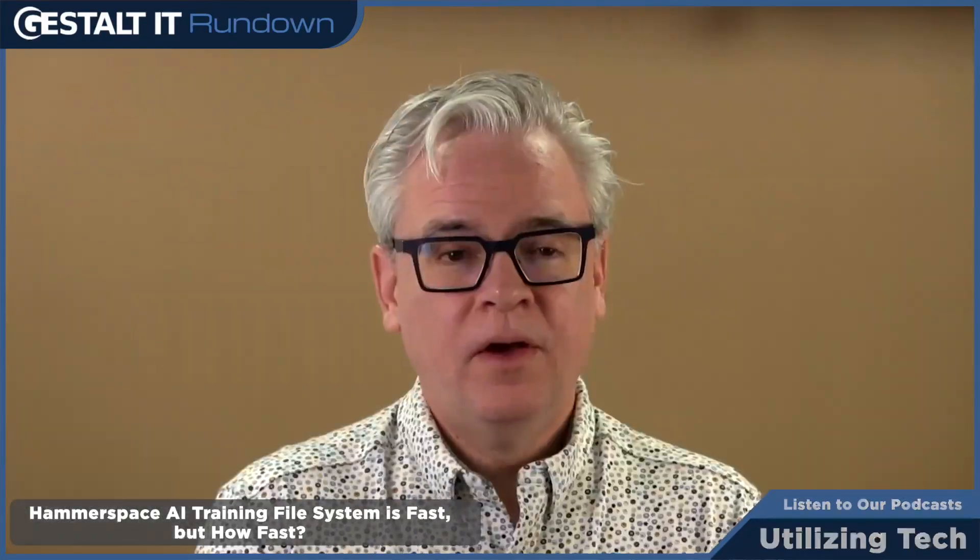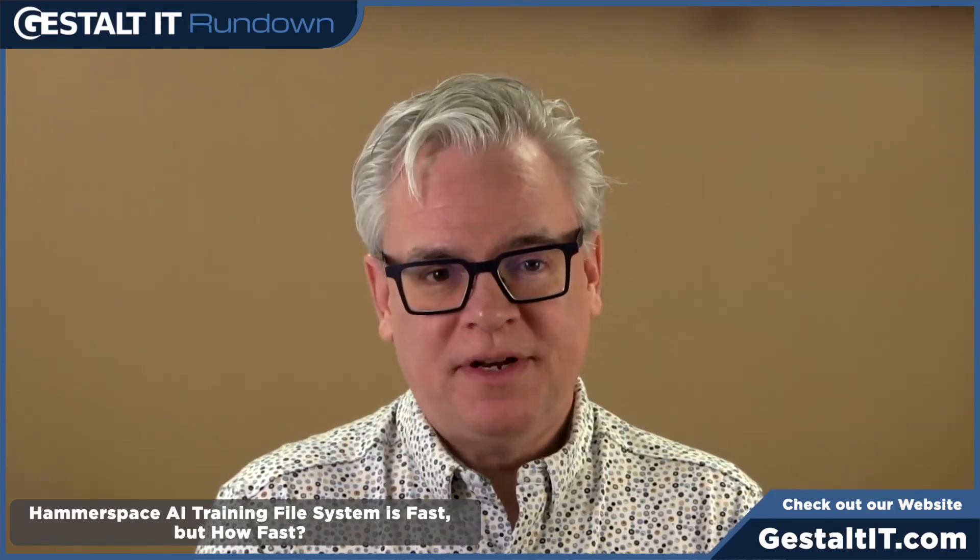I think you were present for some of this. What did you make of the announcement? I have to say that this is an incredible announcement, and I'm going to get a little storage nerdy here, so sorry about that.